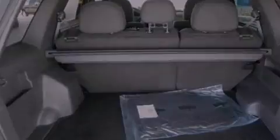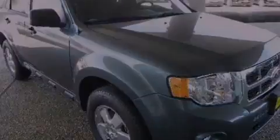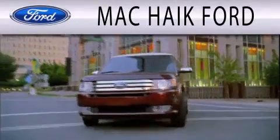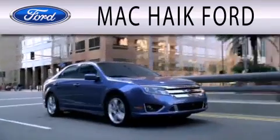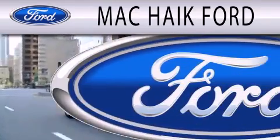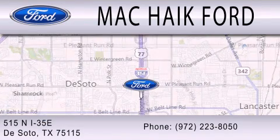Call now to find out how you can own this breathtaking automobile. Mack Hike Ford is dedicated to doing everything possible to ensure that the experience you have selecting your next vehicle is as pleasant as possible. We're located at 515 North Interstate 35 East in DeSoto.